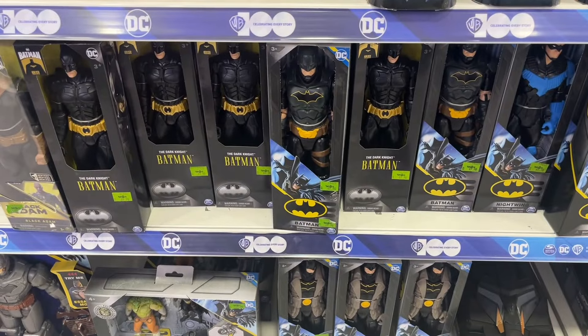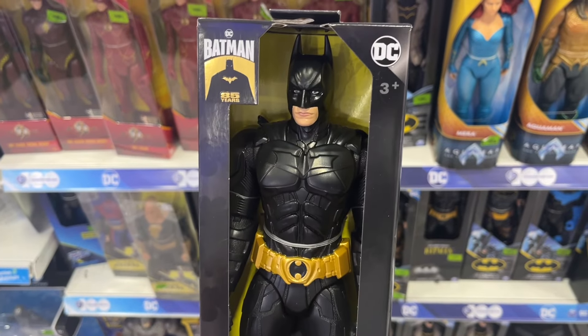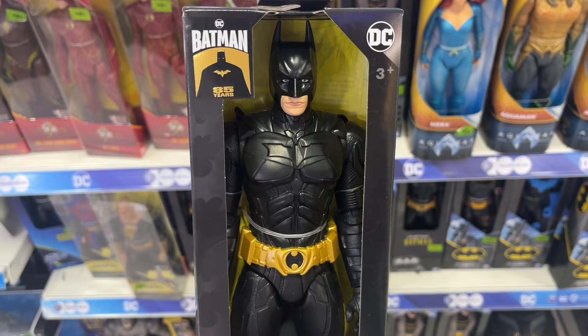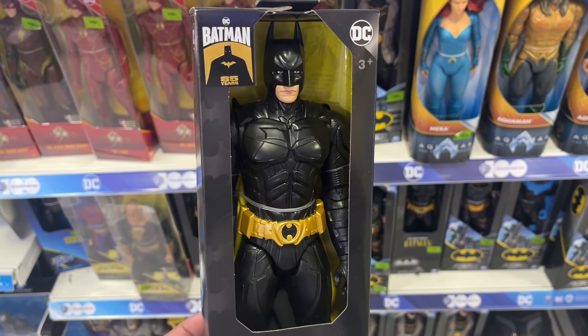To battle the Joker, we also have the Christian Bale Batman, and this I have to say is another nicely done job. They definitely got the unique aspects of his face right — this is Christian Bale as Batman, and not any other generic Batman.